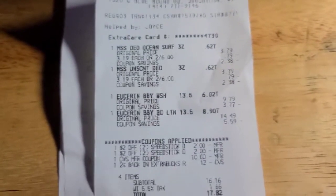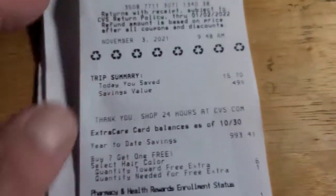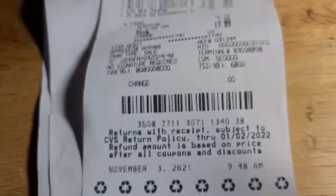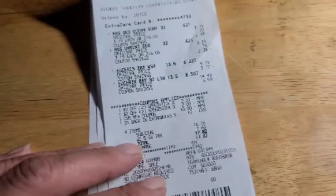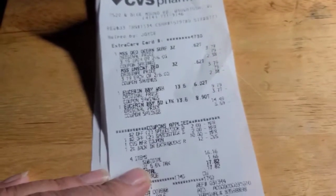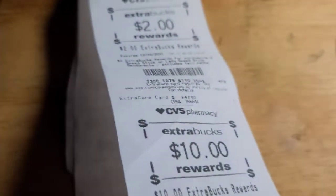This one was one deodorant and Eucerin — $17.82, only a 49% savings. I paid $17 and got back $12, so I'm only paying like $5 for all of that. Plus I have to scan in my receipts. All in all, not bad — saved quite a bit.